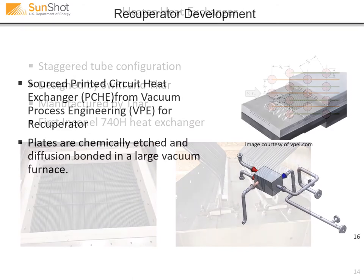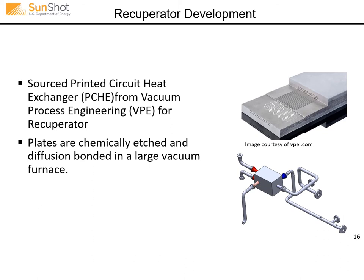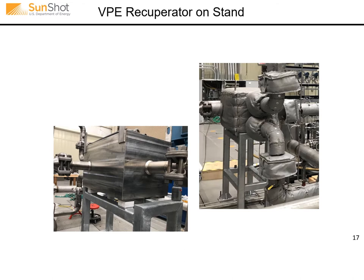On the recuperator side, we had challenges with the original microtube heat exchanger developed by Thar in the final stages of manufacturing — very close, but with bonding issues between tubes and tube sheets of these 1 mm microtubes. We ended up sourcing a different heat exchanger from Vacuum Process Engineering: a more conventional printed circuit, multi-plate diffusion bonded heat exchanger. This is a picture of the VPE recuperator — it looks like a box, but there's 5.5 megawatts of heat transfer inside this 18 inch by 18 inch by 24 inch unit. It's located very closely to the turbine to minimize piping thermal growth issues.